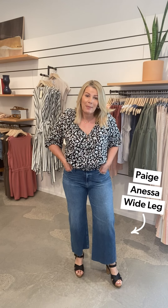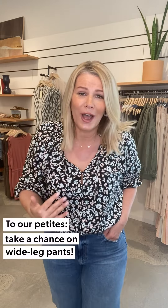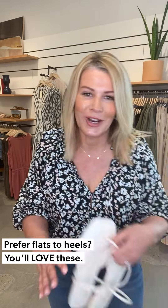The jeans — let me talk wide leg for a minute. These are by Paige, the Anessa wide leg. In the fitting room, I find that depending on body type, some women are nervous about wide leg. I'm 5'7", but I actually think these look adorable on petite customers and I'm always so surprised it takes a nudge to get you into the fitting room in them. Please take a chance — wide leg is so fun, so of the moment, and easy to wear. I paired this back to the same Corky's Drew sandal. The best way to ease yourself in and feel comfortable is with a heel, but very quickly you'll be transitioning to a flat.